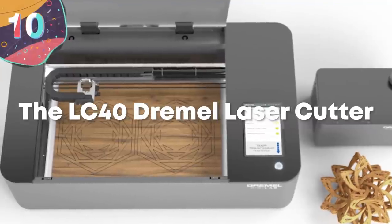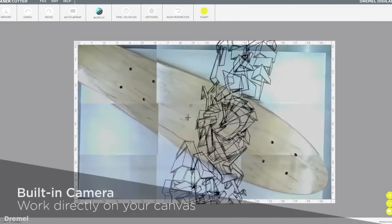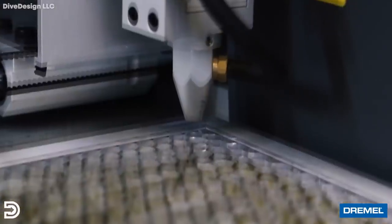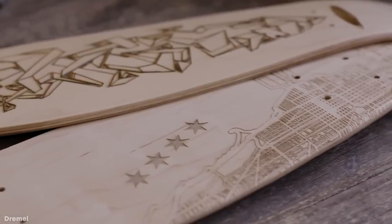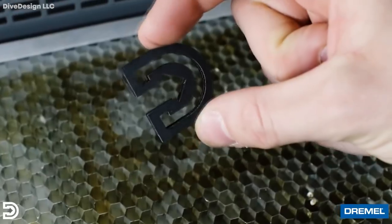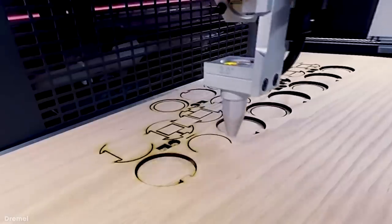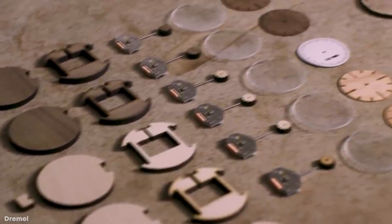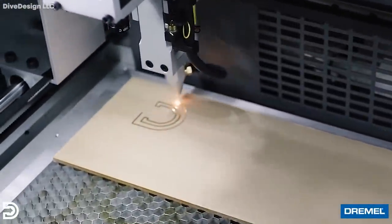Number 10: the LC40 Dremel Laser Cutter. If you have the means to splash some cash on a new laser cutter, then the LC40 Dremel is the model for you. With a starting price of $6,499, the machine is far out of reach for the average office worker. However, if you do manage to get your hands on one, the possibilities are endless. The LC40 uses top-of-the-line technology to allow creatives and business owners to complete very high-quality cutting projects. The process starts with the material library, where a user selects their material type and thickness, then uses the Dremel software to create a wide range of designs. The software then takes a picture of the print bed to ensure material isn't wasted and formats the design to fit the material, resulting in an extremely high-quality product.